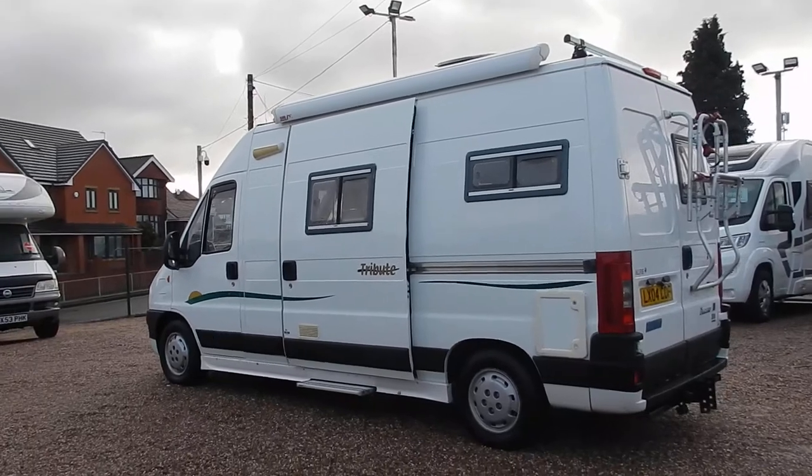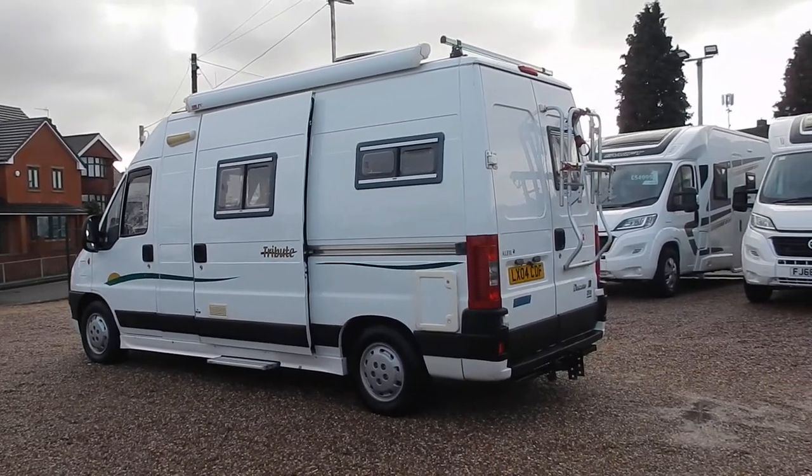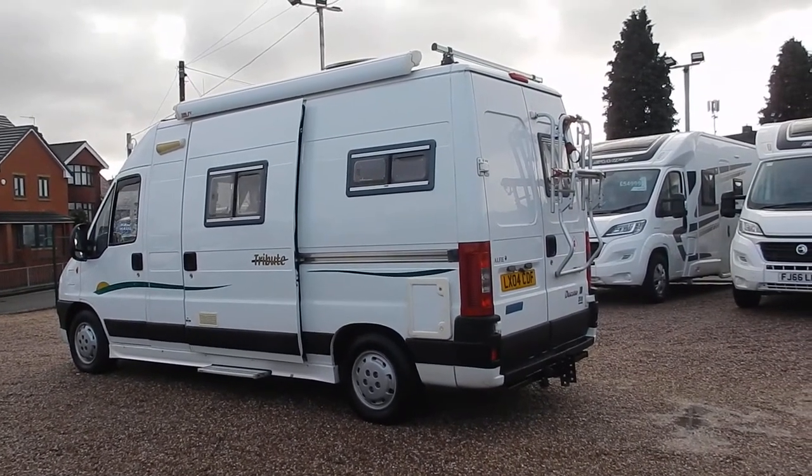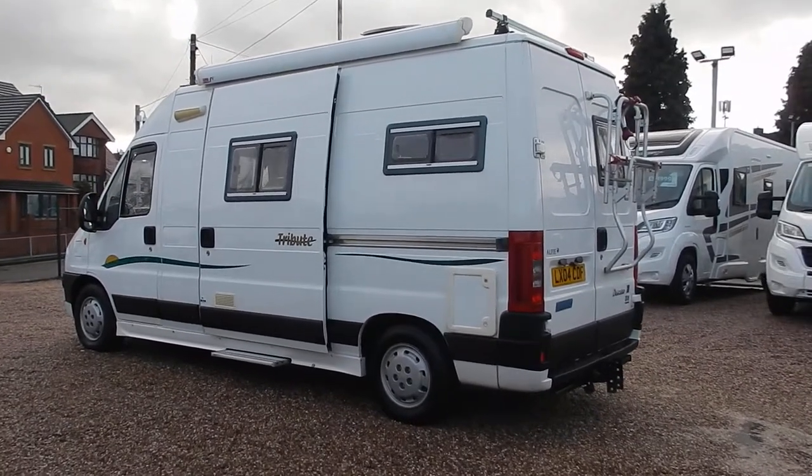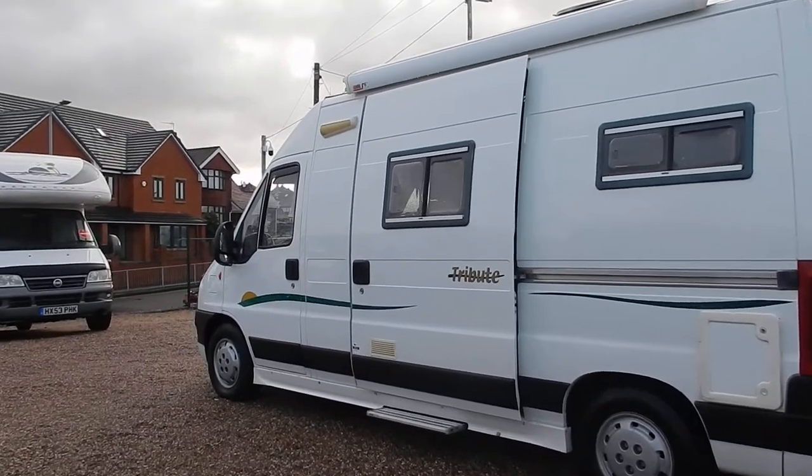To the rear, opening doors — you can see it's had a tow bar fitted with the electrics and it's got a bike rack on there as well. For those of you who know the Tribute, this is the symbol layout.